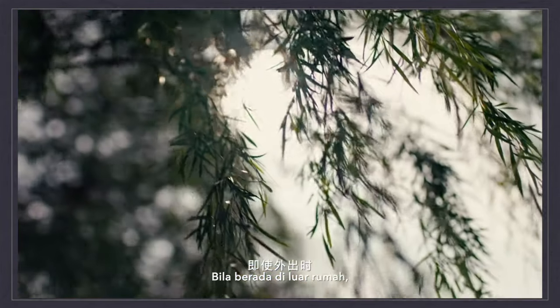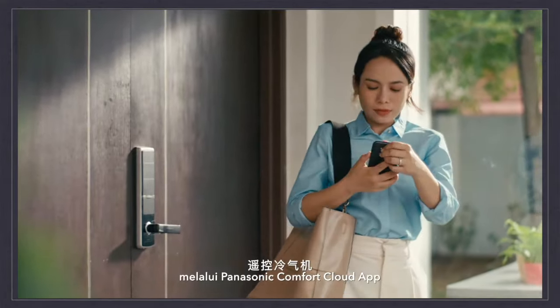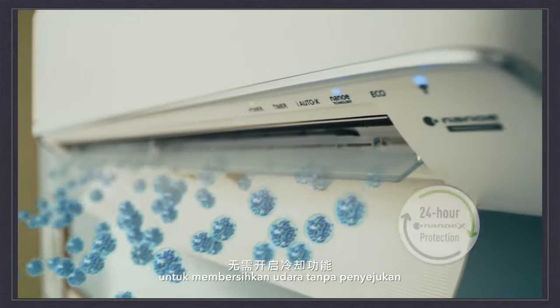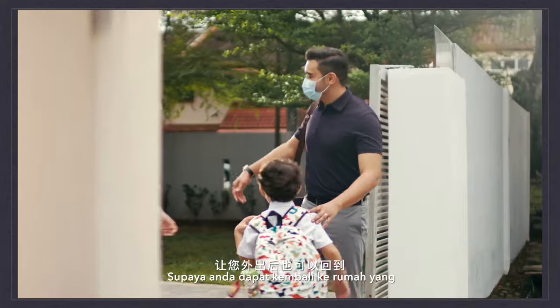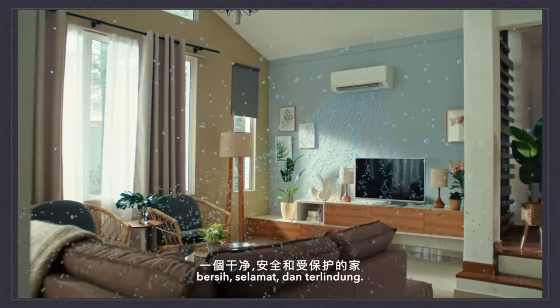Even when you are out, you can control your air conditioner wirelessly via the Panasonic Comfort Cloud app, switching to NanoE purification mode to purify the air without cooling for 24 hours, so you can venture out and come back to a clean, safe and protected home.